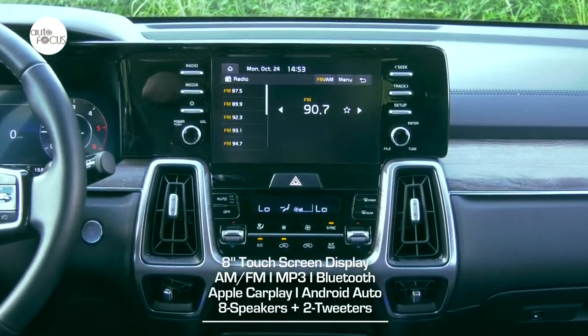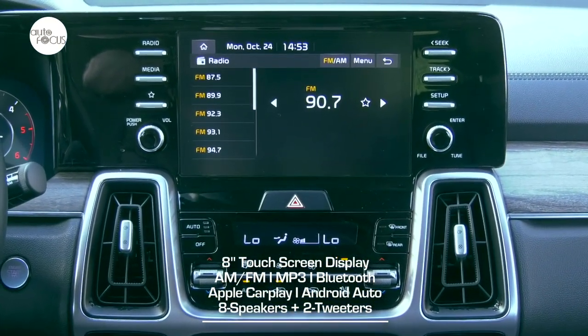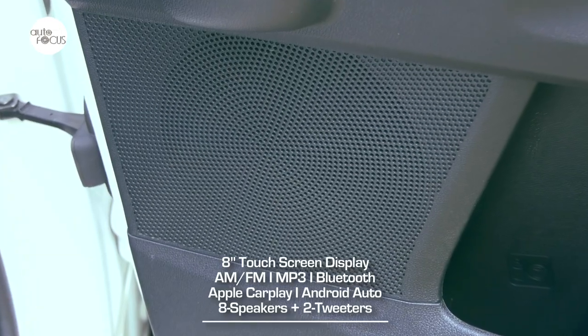The Sorento 2.2 SX infotainment system features an 8-inch touchscreen display, AM/FM radio, and MP3 player, as well as Bluetooth, wireless Apple CarPlay, Android Auto, and 4 speakers.